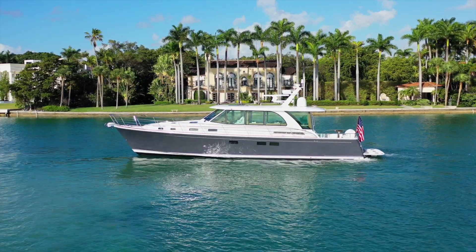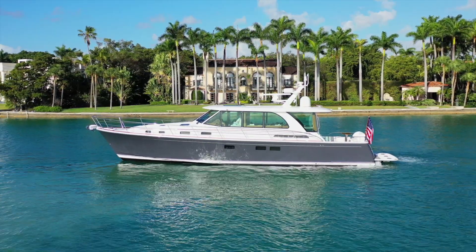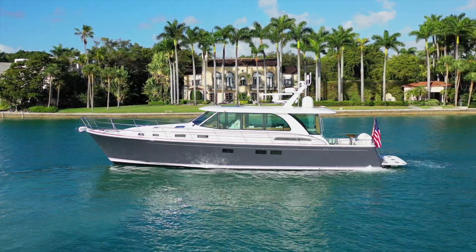Launched in the spring of 2020, the Sabre 58 features a unique layout with her galley aft of the salon at the heart of the entertaining space.